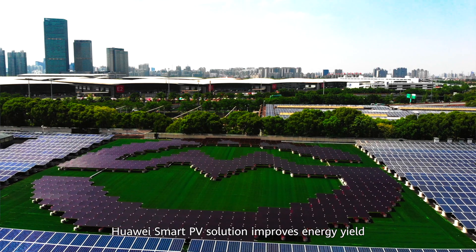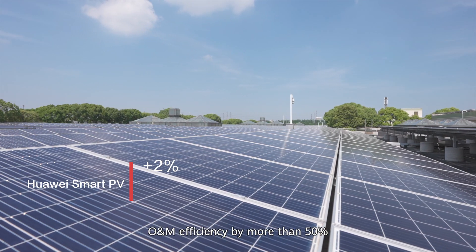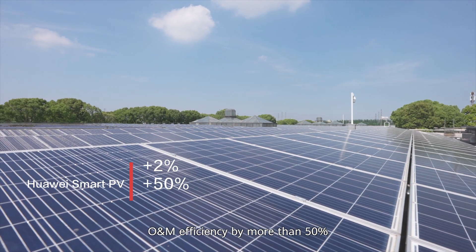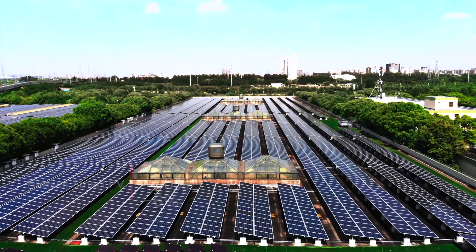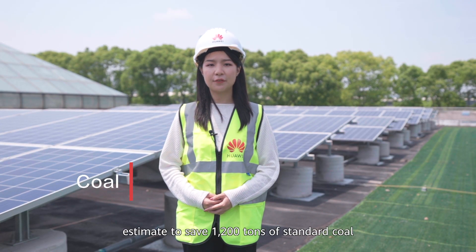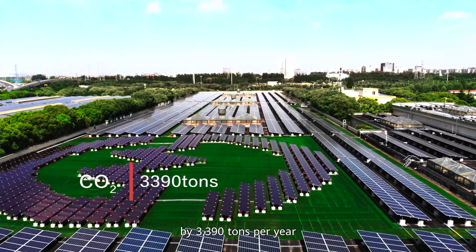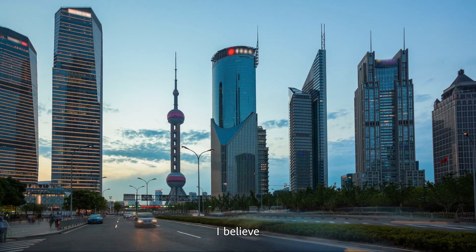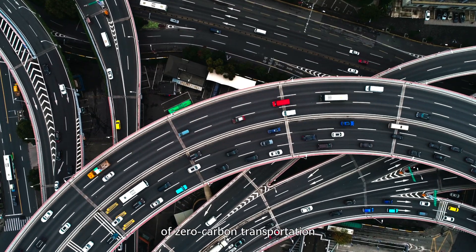Compared with traditional solutions, Huawei Smart PV solution improved energy yield by more than 2%, O&M efficiency by more than 50%, and reduced LCOE by 6%. This whole rooftop PV plant is estimated to save 1,200 tons of standard coal and reduce CO2 emissions by 3,390 tons per year. I believe it is the beginning of a new era of zero-carbon transportation.